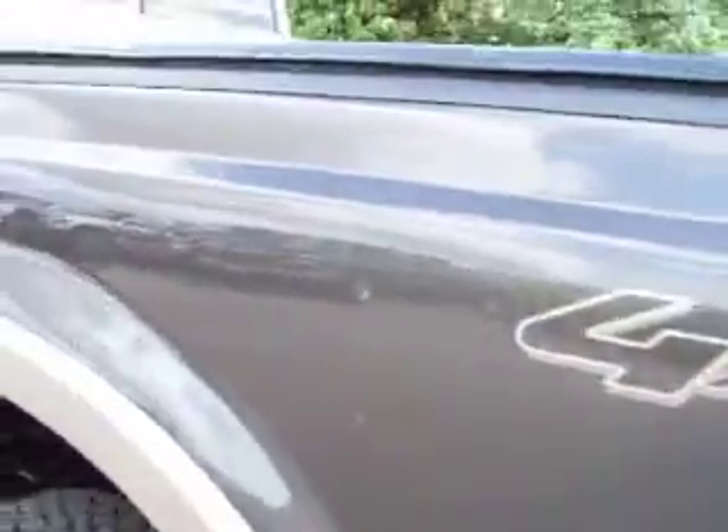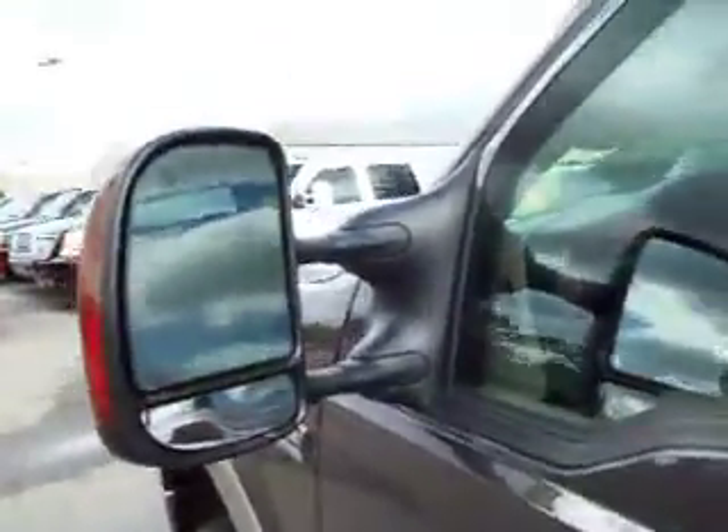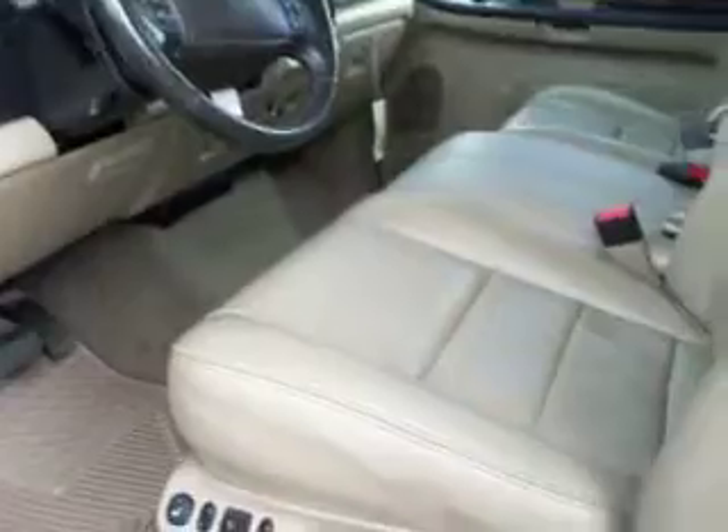This side of the truck is just as clean as the other side. Telescopic tow mirrors with built-in directional signals — and they are heated.